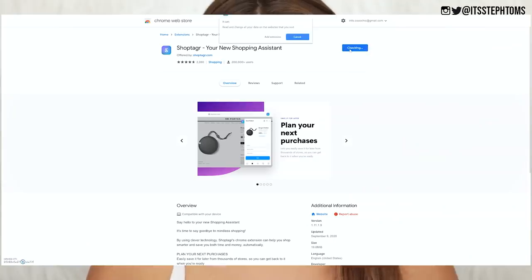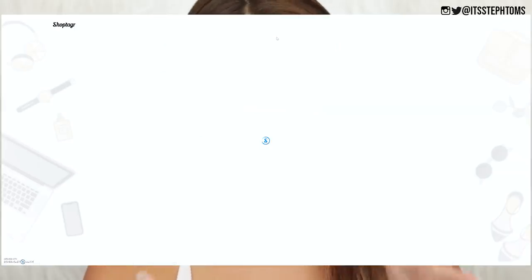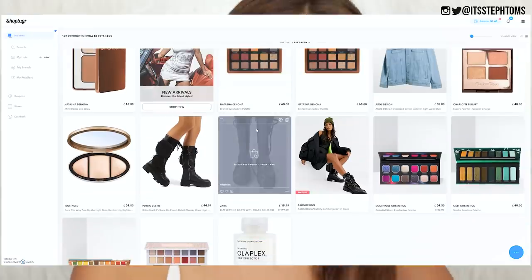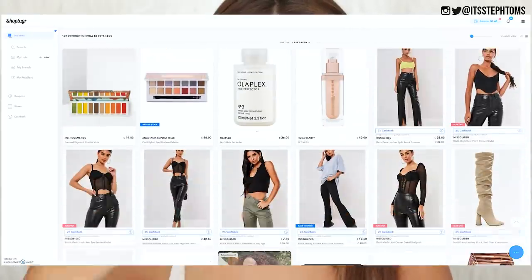My friends tend to ask me quite a lot if I have any discount codes, obviously because I do work with a lot of different brands. But I'm always like, mate, get ShopTagger — it's all you need. So the way that ShopTagger works, it is a free online web app. You can use it on your phone, but you can also download it on your browser. It literally takes like three clicks and it is free — you can save money and you don't have to spend anything.